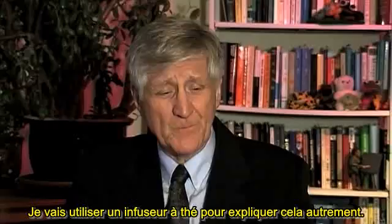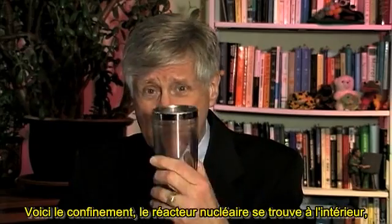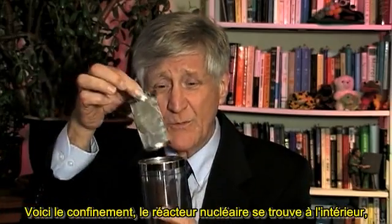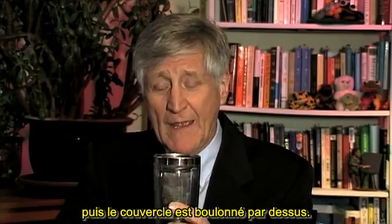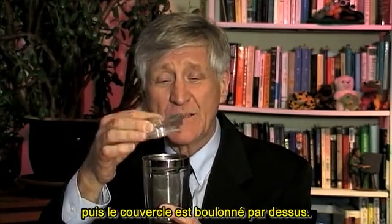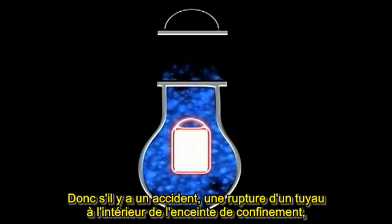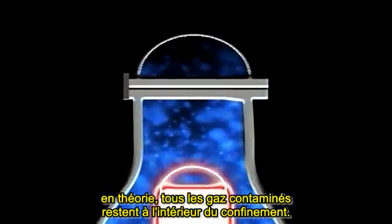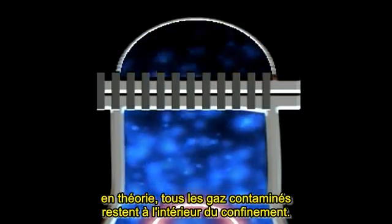I'm going to use a tea infuser here to explain it another way. This is the containment. The nuclear reactor sits inside the containment, and then that lid gets screwed to the top. So that if there is an accident and a pipe breaks inside the nuclear containment, in theory all of the contaminated gases stay inside that containment.